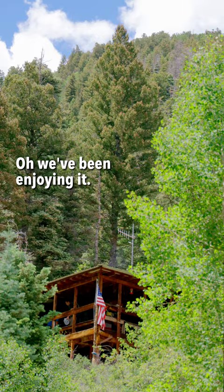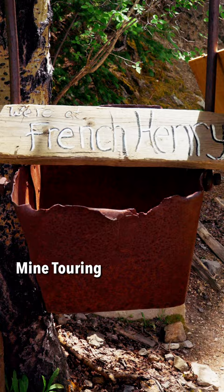We've been enjoying it — blacksmithing, gold panning, mine touring. Feels like I'm in 1918.